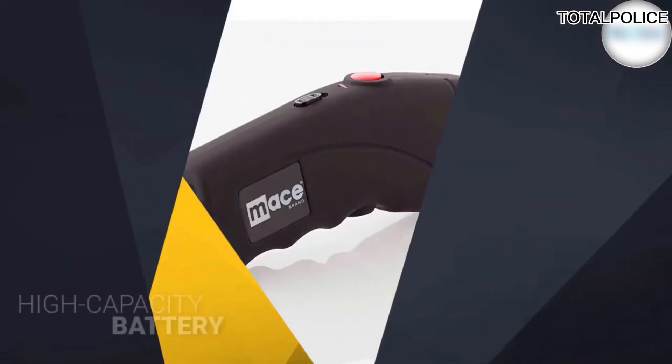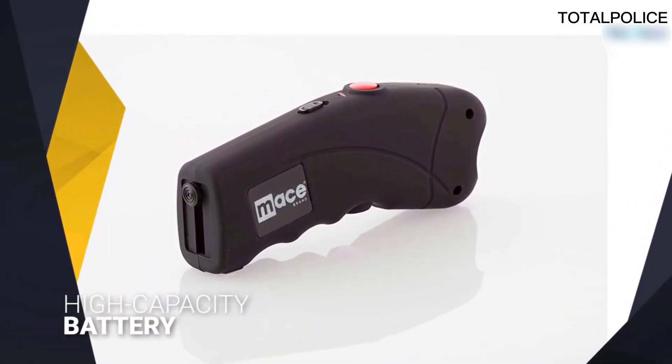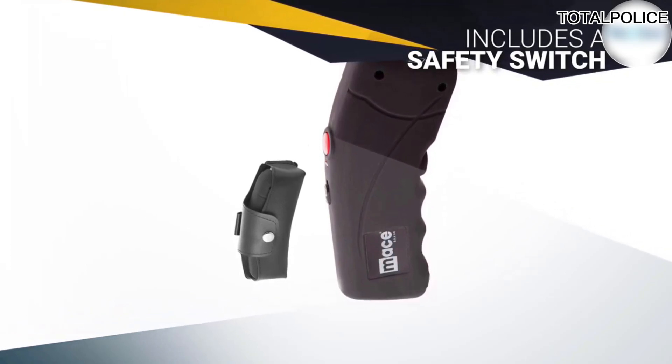The stun gun packs raw power designed to leave an attacker hurting well after the initial sting. The Mace stun gun also packs an ultra-bright 120-lumen LED, allowing you to safely and easily escape after defeating your opponent.